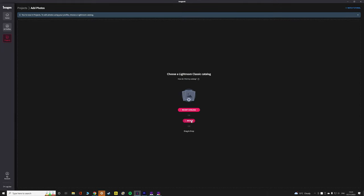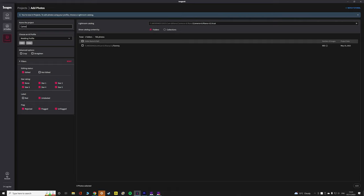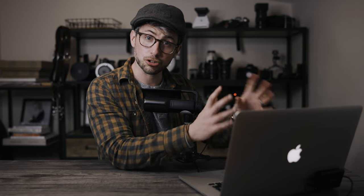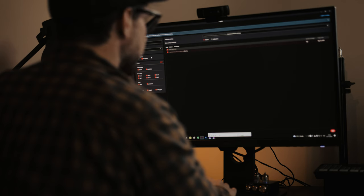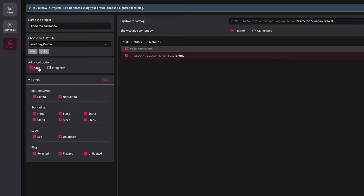So how it works is I select the catalog — I make a catalog for each and every wedding, that's just how I've been doing it since the beginning. Once it's loaded in, I give it a name. The good thing about it is it remembers some of the metadata from Lightroom. So if you've done star ratings, labels, or flags, it will know all of that, and you can choose whether to include or exclude those in your edits. Imagine even has the advanced options of cropping and straightening your images for you as well, which is amazing, and it does a really good job.